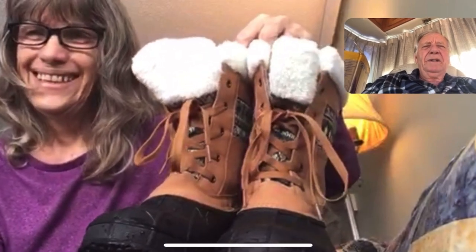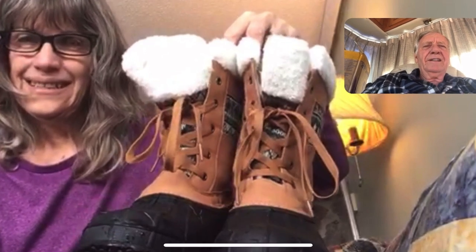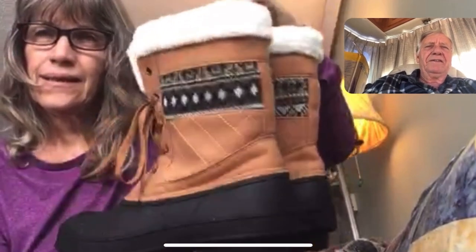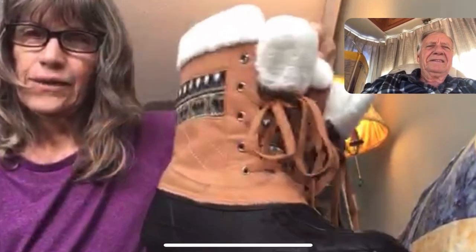I guess the question would be, if they didn't send them to you for free, would you buy them? Oh, yeah. They're nice. They're comfy. Give us a 360 of the boots. 360. Coming up.